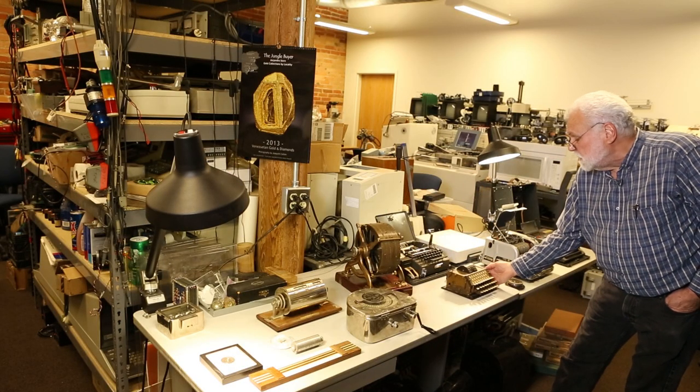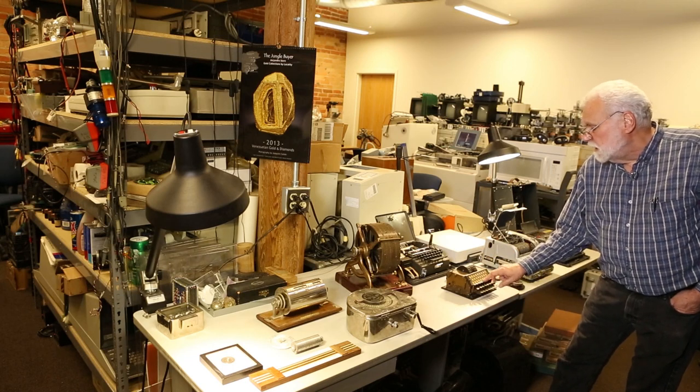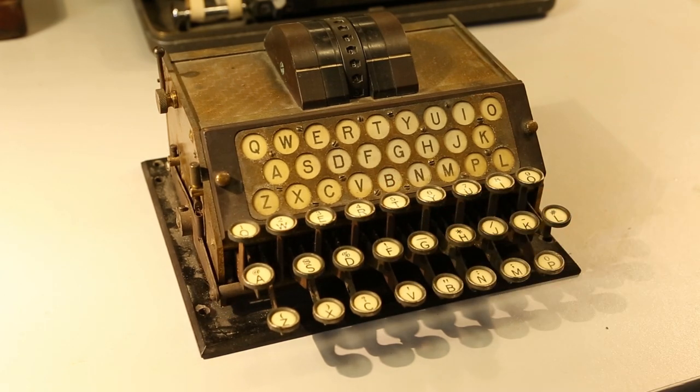Getting into an electromechanical device, this is the first rotor device. Every time you press a key, even if it's the same key, you'd end up with a different encrypted letter.